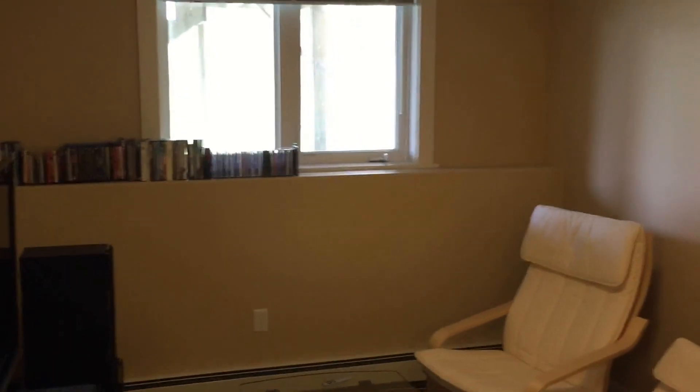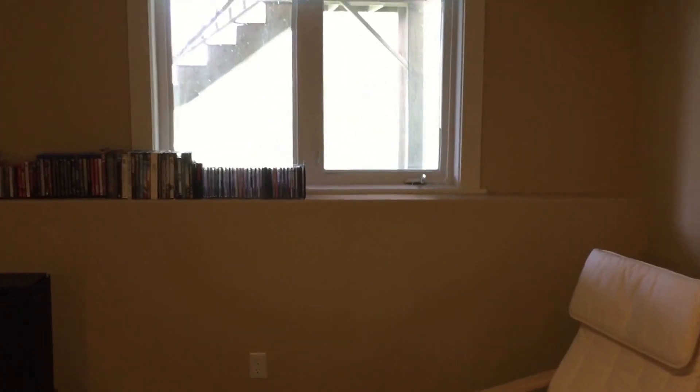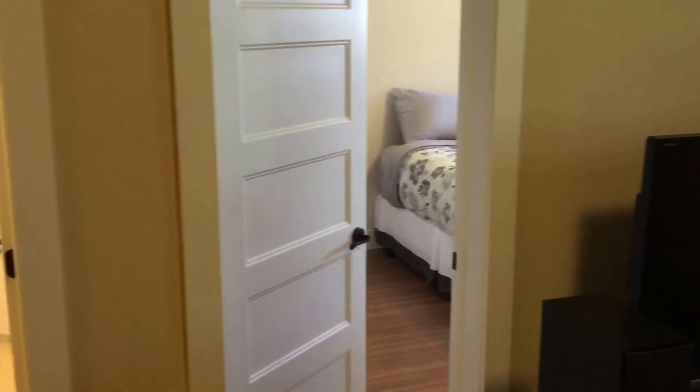Beautiful house, close to everything, just a few years old and ready to go. My name is Chris Ryan, I'm a realtor with Royal LePage Atlantic here in Halifax. My phone number for additional information or to schedule a personal viewing is 902-830-4465. Thank you.